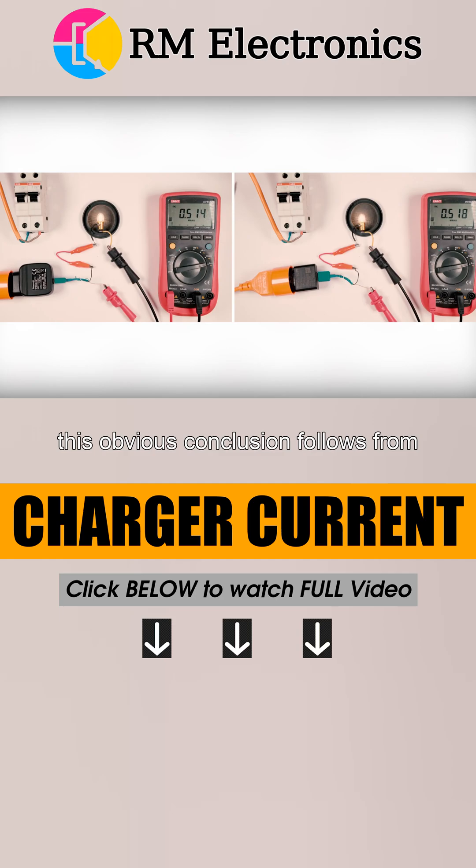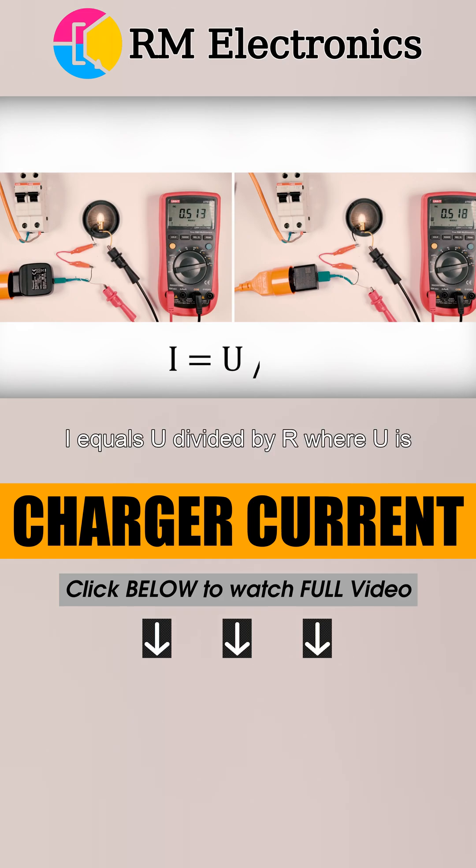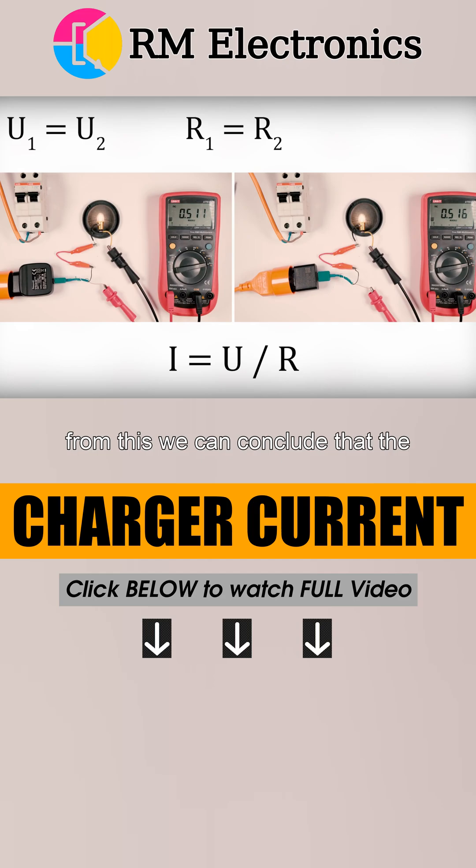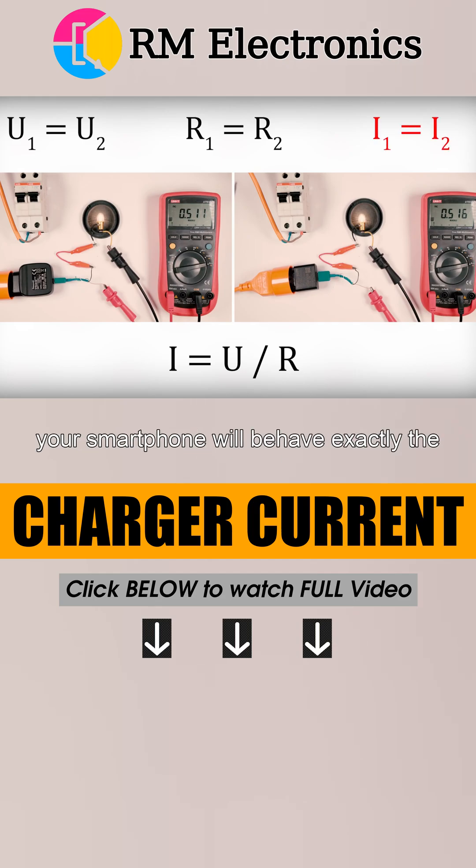This obvious conclusion follows from Ohm's Law: I equals U divided by R, where U is voltage and R is resistance. Because both power supplies output the same voltage, U will be identical. R is the lamp's resistance — we used the same lamp, which means the resistance will also be the same in both cases. From this we can conclude that the current strength will also be the same. Your smartphone will behave exactly the same way.